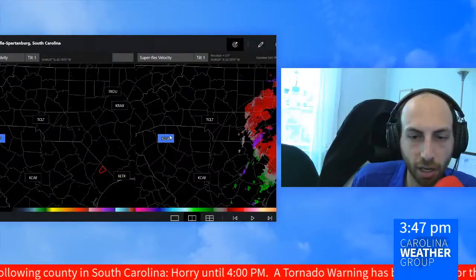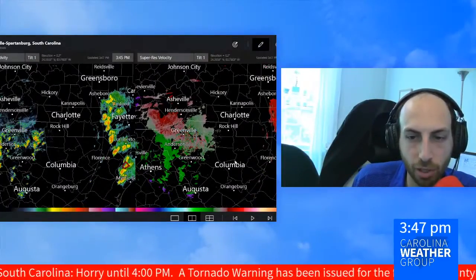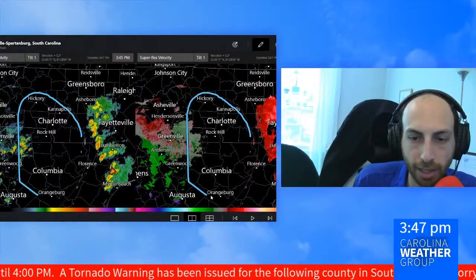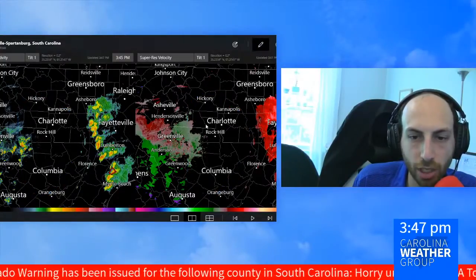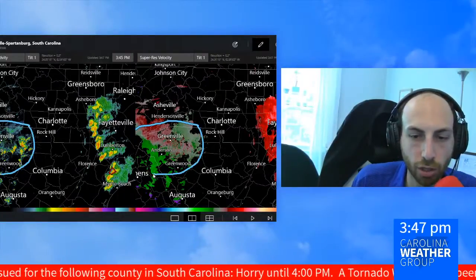If I switch to the radar in upstate South Carolina, you can see that we do still have a bit of a clearing and a gap right now in the Charlotte area and in the Midlands of South Carolina through Columbia. We're watching in the upstate South Carolina area still a few lingering stronger showers.